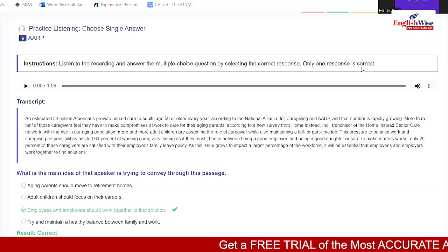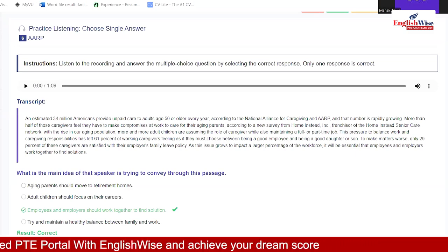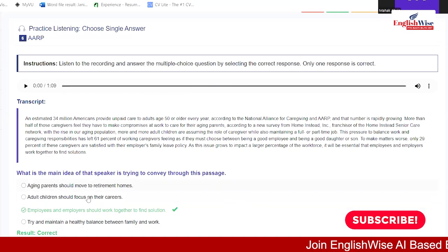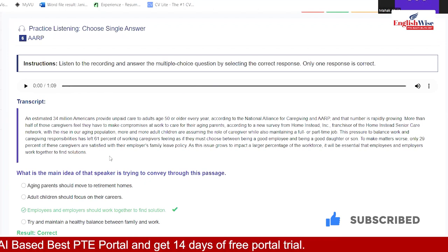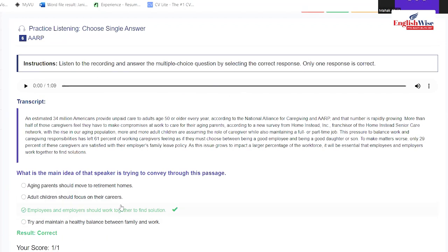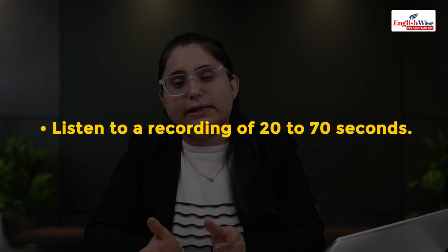For the choose single answer example: listen to the recording and answer the multiple choice question by selecting the correct response — only one response is correct. No transcript is given. I listened and selected one response. That is all you need to do. Select option C and move on if unsure, as this section is not highly important. Next is select missing word.